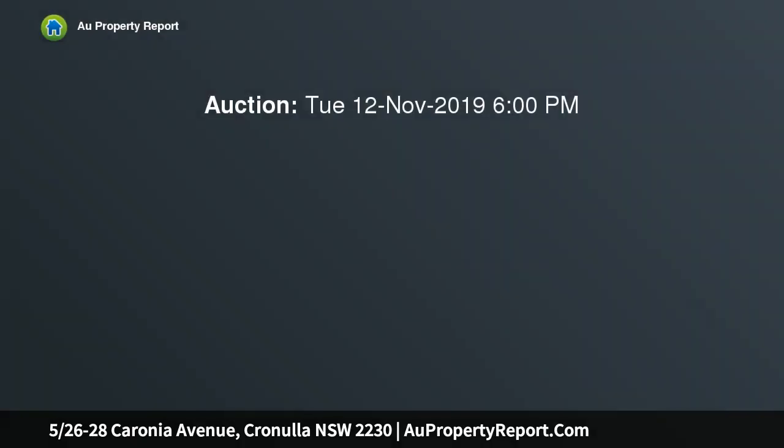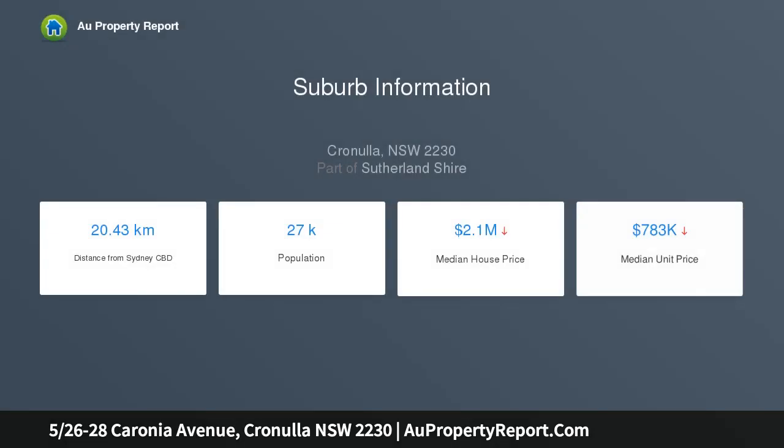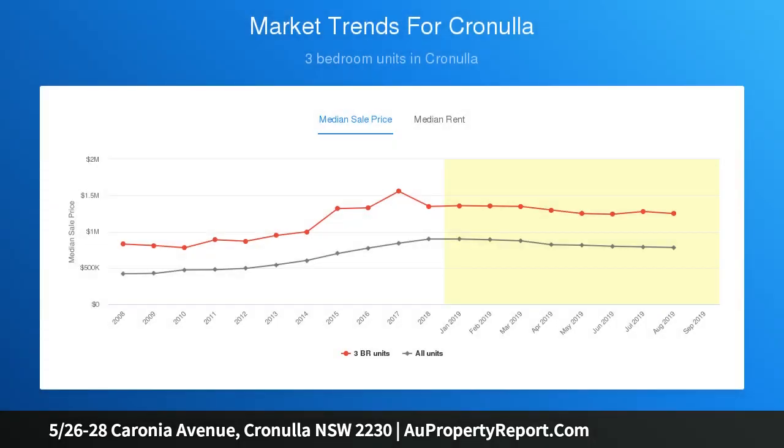Blending a relaxed and tranquil lifestyle with a wonderfully convenient position, this stylish three-bedroom townhouse is peacefully tucked away at the rear of a well-maintained boutique complex. Offering architecturally designed light-filled interiors, it's a perfect opportunity for upsizers, downsizers or investors alike to embrace all the benefits that Cronulla's fantastic beachside location has to offer.